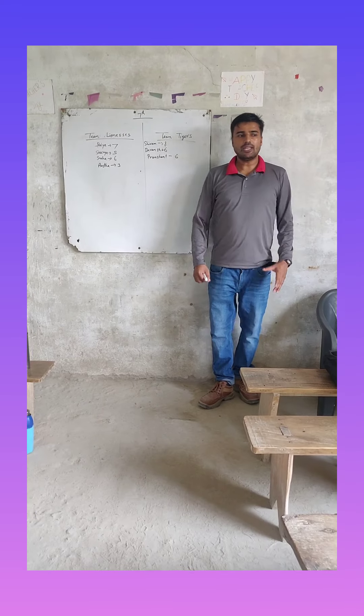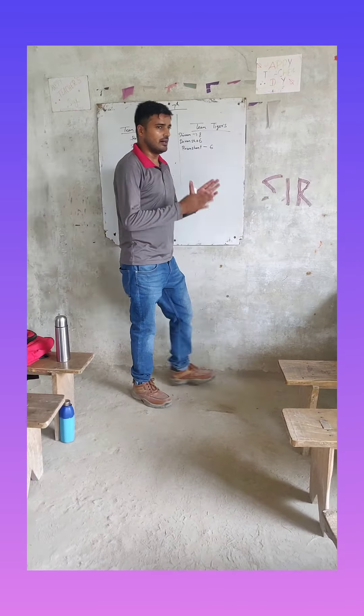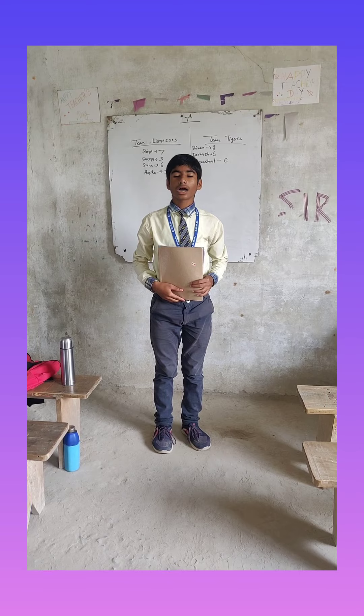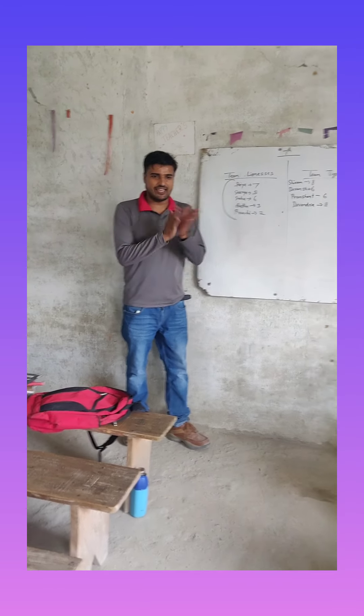Hello everyone, welcome to the class. Today is the day for the activity that we are going to play: Show and Tell. As the name tells itself, we will show something and tell about it. We have all those things in this bag that you will take out and talk about. This is the bag we are going to take something out of and then talk about it.